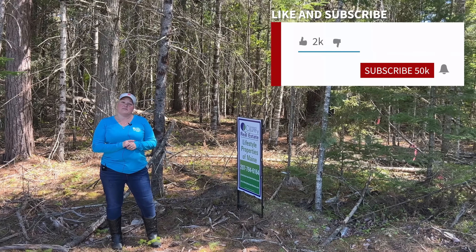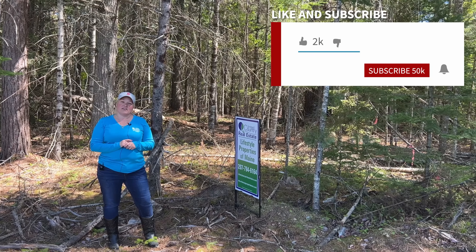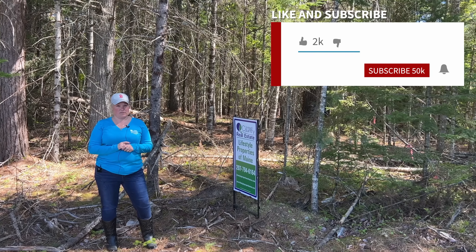If you like this video and you would like to see more, please hit like, share, subscribe, and hit the notification bell.